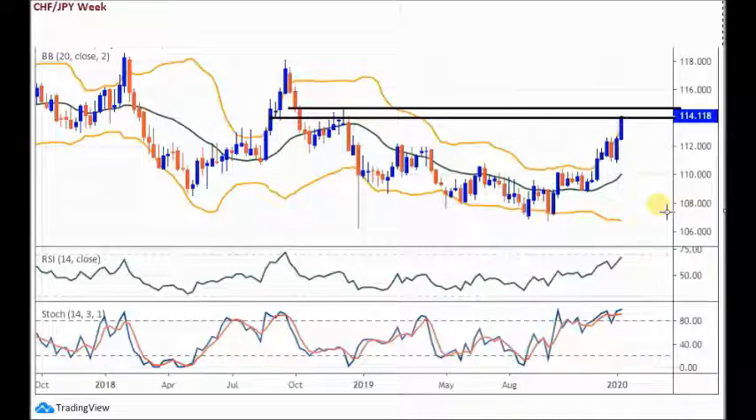In terms of where we're going to target — it's a big level here. Prices bash against it, try and get through, try and get through, and then eventually we get through to the upside.